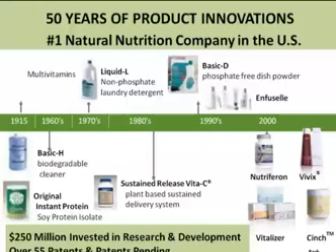Then Nutraferon — an amazing product that boosts the immune system. Vivex — a resveratrol and polyphenol product shown to activate longevity genes and help repair damaged cells. Vitalizer — one of the most popular products in the whole Shaklee line, a daily strip of six tablets providing over 80 essential nutrients with an amazing delivery system for excellent absorption. And then Shaklee Cinch, which is now Shaklee 180 — a wonderful history of a company on the cutting edge, investing millions in research and development.